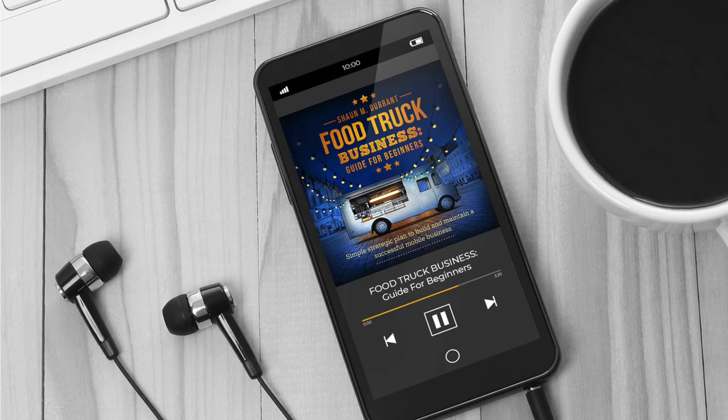Chapter 8: The Beating Heart of Your Business — Your Menu. There are many important components of your food truck business, but none are more important than your menu.